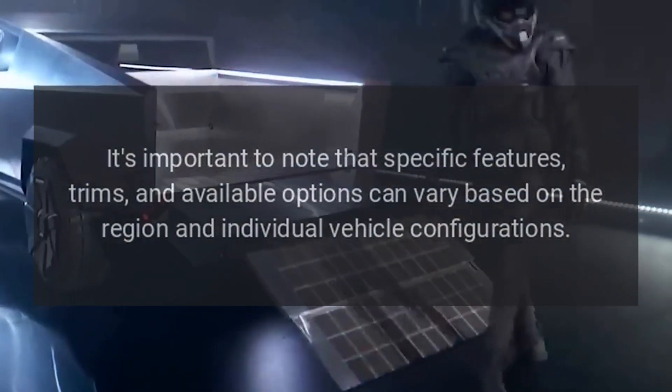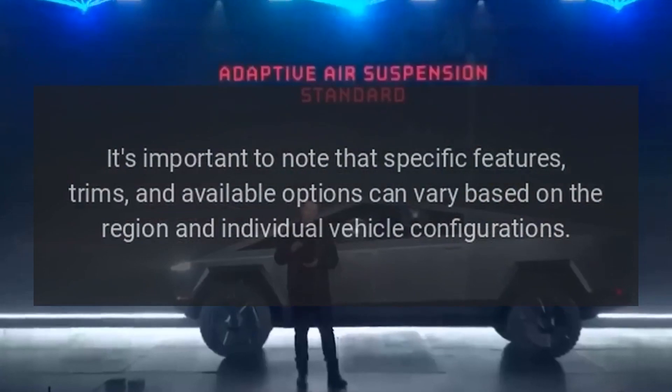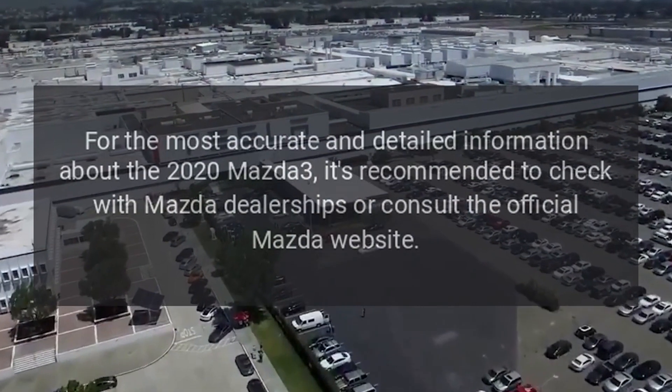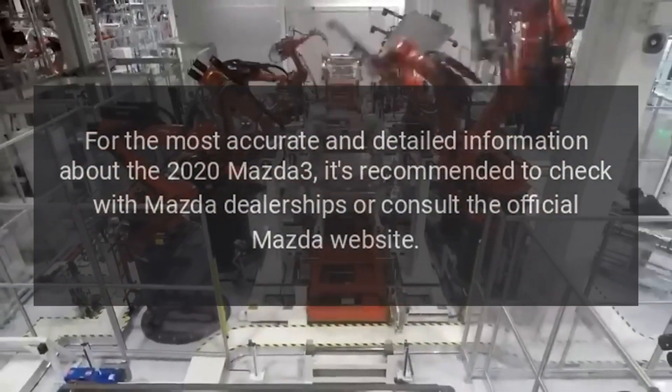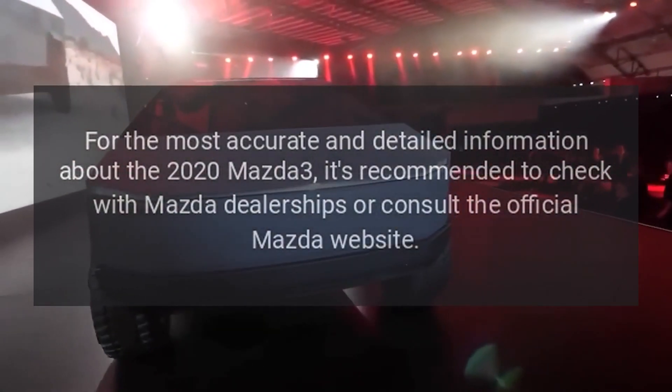It's important to note that specific features, trims, and available options can vary based on the region and individual vehicle configurations. For the most accurate and detailed information about the 2020 Mazda 3, it's recommended to check with Mazda dealerships or consult the official Mazda website.